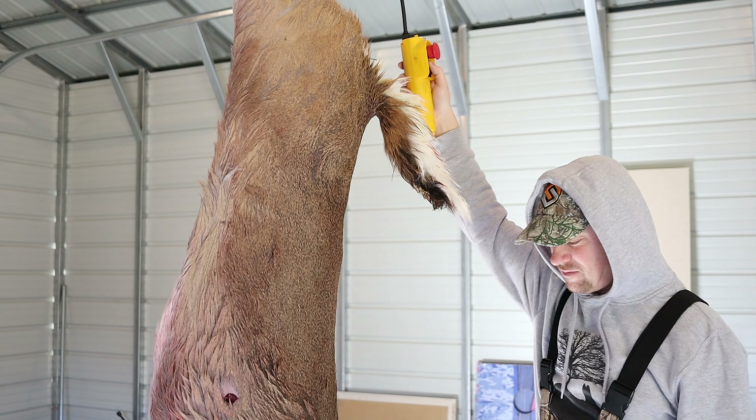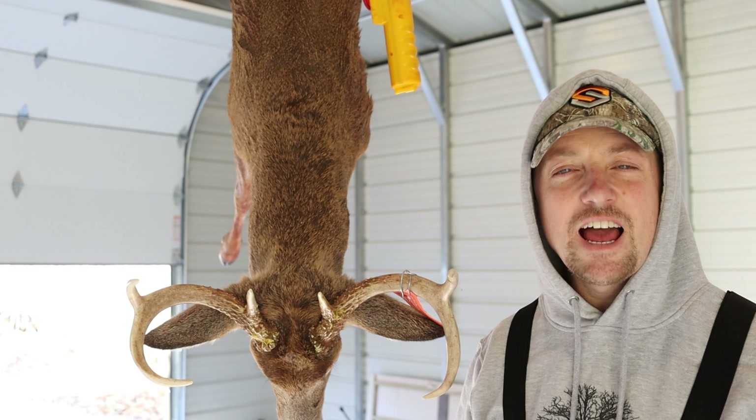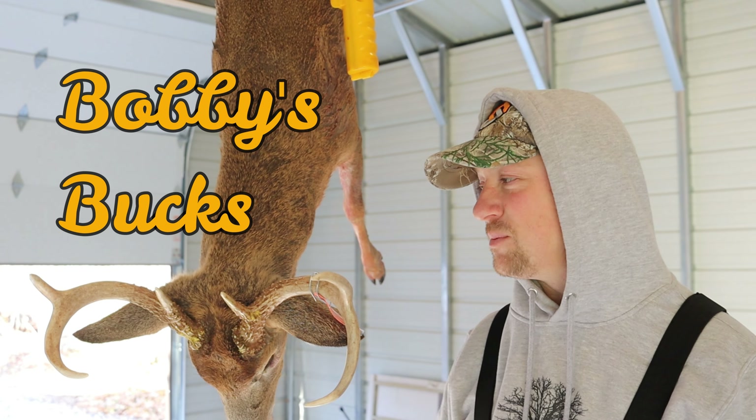I tagged out last night. Hi everybody, welcome back to Bobby's Bucks. Today I wanted to show you this monster three-year-old six-point that I shot last night with my wife's crossbow.